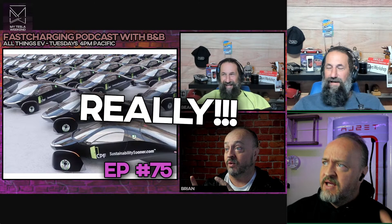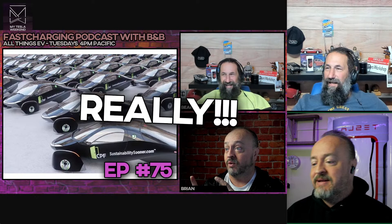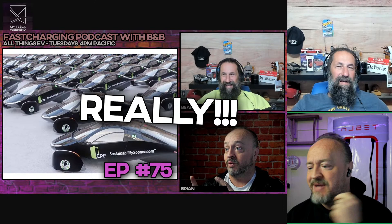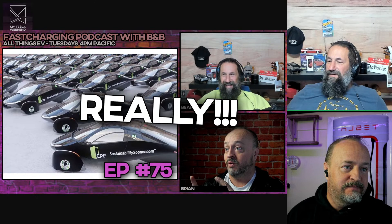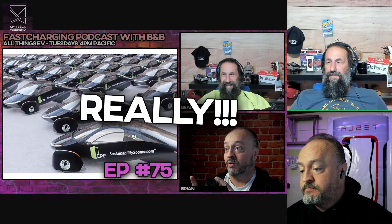Welcome back to another amazing episode of the Fast Charging podcast with BNB. I'm Brian, I'm the Bear, and we're coming to you live simulcast from Bears Workshop and My Tesla Live. Welcome back everybody — it's been a long week missing all of you. They're going to start billing us at some point with how many people are watching.